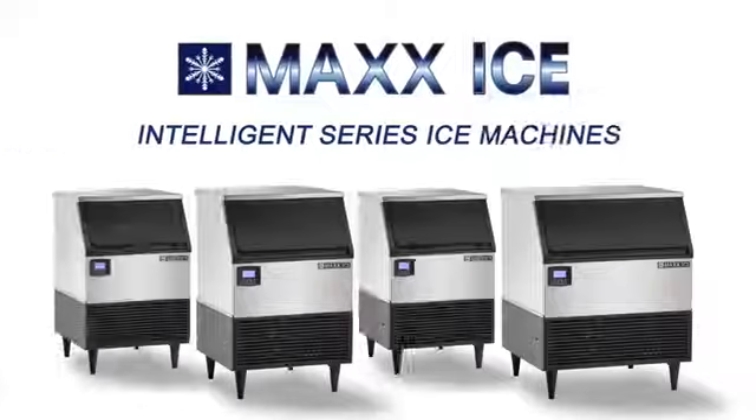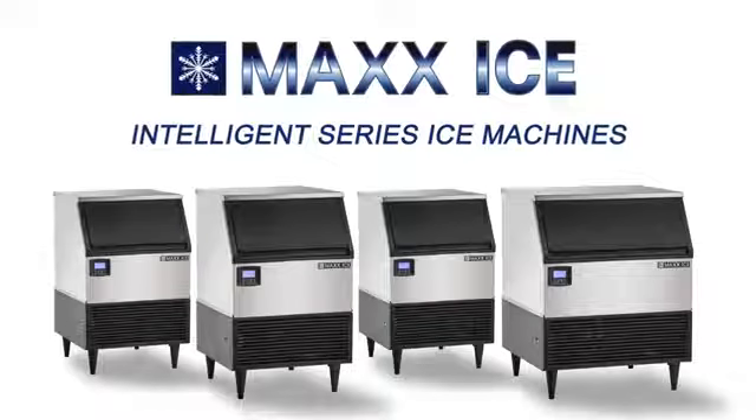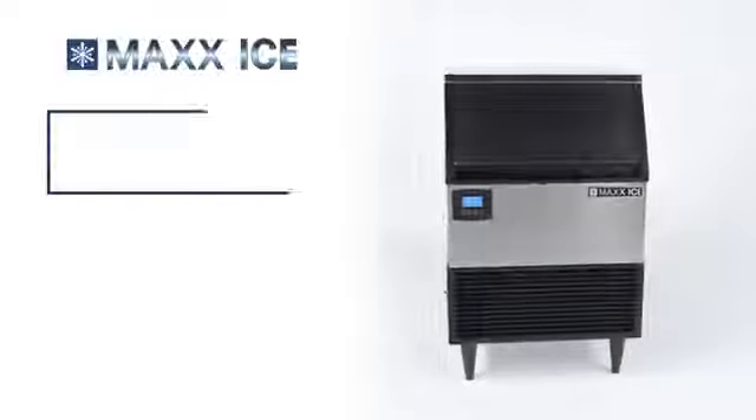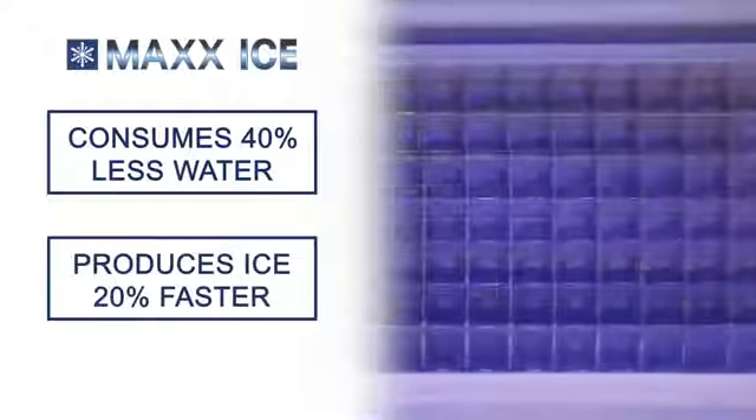Introducing the Intelligent Series Ice Machines by Max Ice. Engineered to deliver higher efficiency than any other self-contained ice machine in its class. Intelligent Series Ice Machines are designed to consume up to 40% less water than similar competitor units and produce ice up to 20% faster.